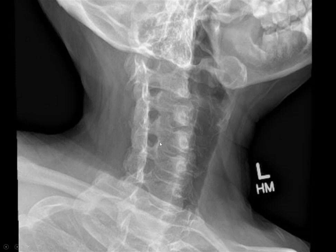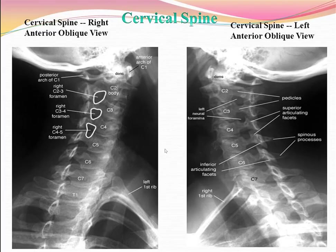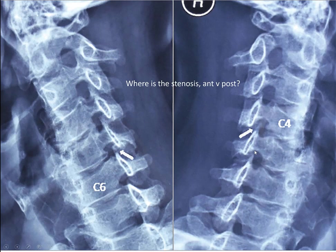Looking at the right side — she has right-sided symptoms — what do you think of the right foramen? They look pretty good. If she had an indentation of white stuff there, what would that be? An osteophyte emanating from the uncinate joint — the uncovertebral joint, also called the joint of Luschka.